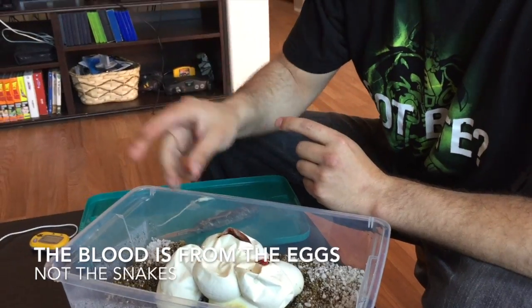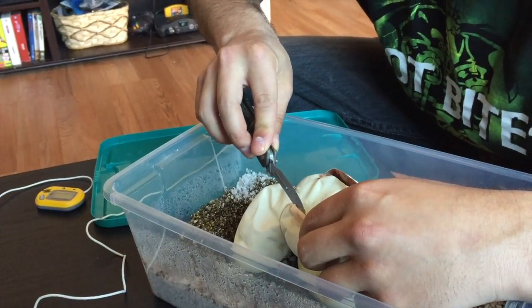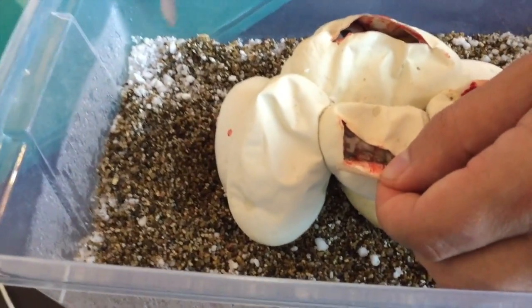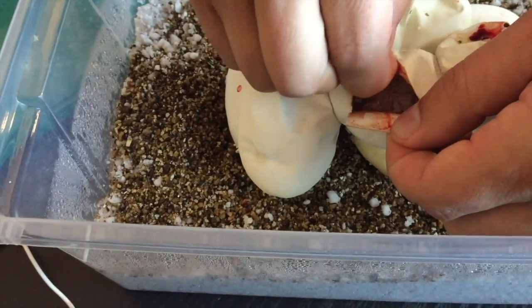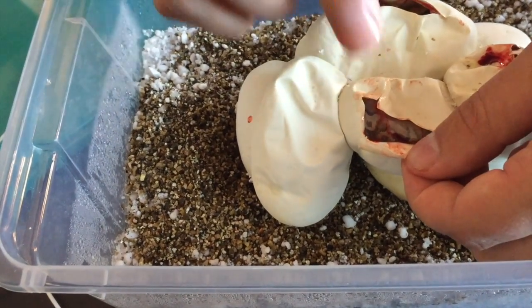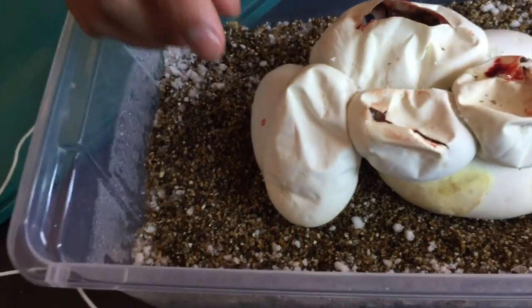A little bloody, guys. On to the next. There's another pastel. Now, because your female was a super pastel, Zima, every single snake that you're gonna hatch today is at minimum a pastel. And because of all that blushing — you see all the blushing and the brown with the yellow — that is a pastel lesser.